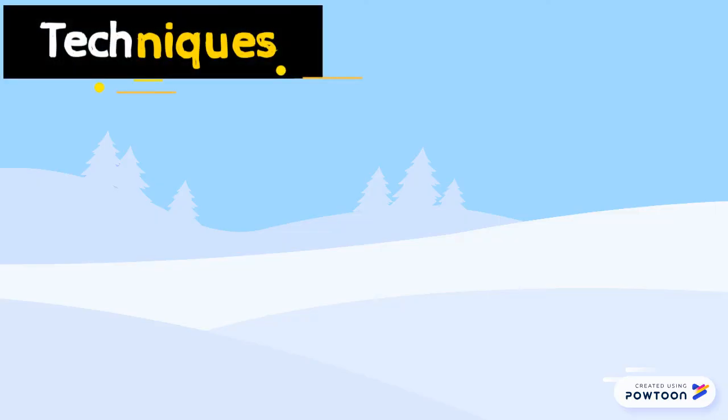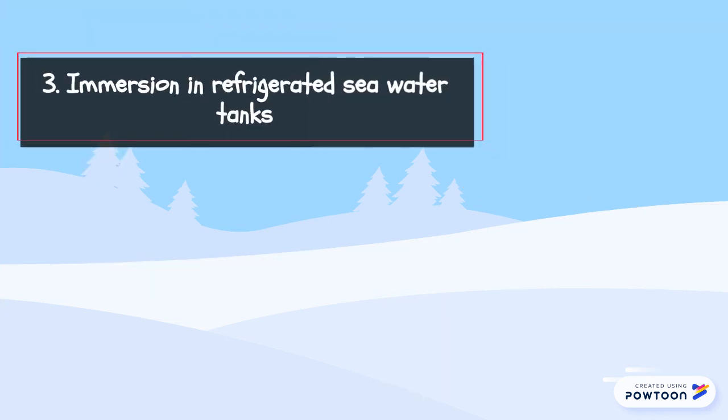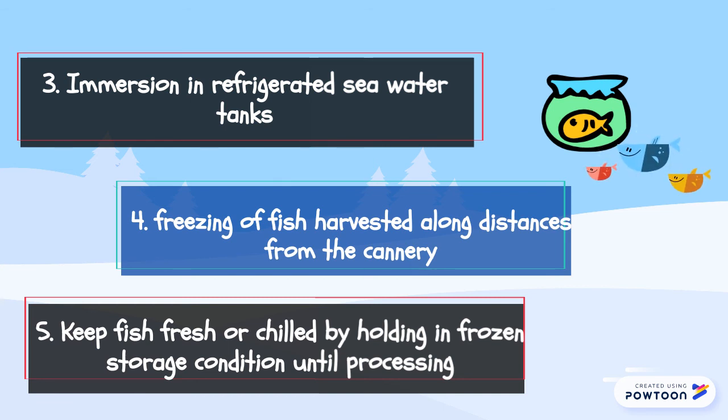These techniques involve: first, the use of ice applied directly to the fish; second, immersion in chill seawater tanks; third, immersion in refrigerated seawater tanks; fourth, freezing of fish harvested a long distance from the cannery; and fifth, keeping fish fresh or chilled by holding in frozen storage conditions until processing.